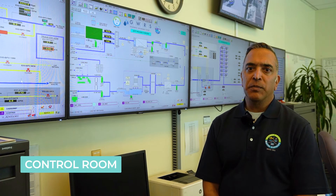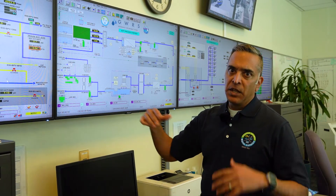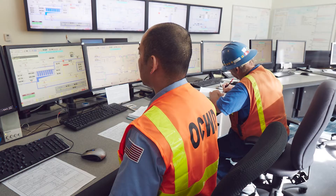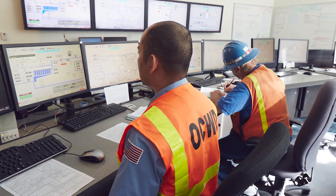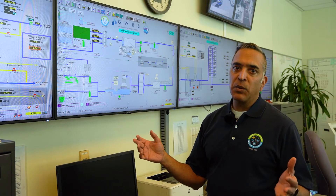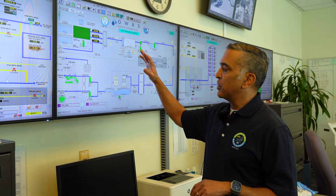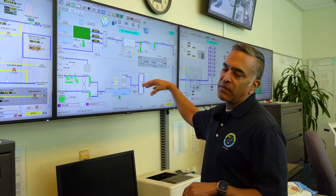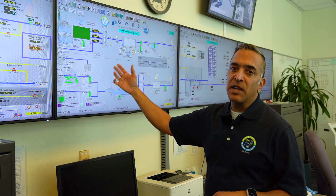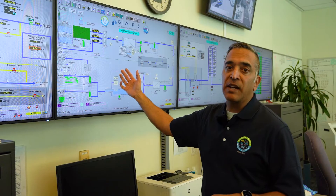Now we're in the control room — the brain trust, the main area where we control the entire groundwater replenishment system. Because of the size of the facility, it operates 24/7, 365 days a year, so there's always someone here. Typically during the day we have up to six operators, and at night five operators. They control and operate the system through what we call our process control system — a computer system that controls everything in the treatment facility, giving operators flow information and alarming them if something's not operating properly, allowing them to drill down diagnostically.